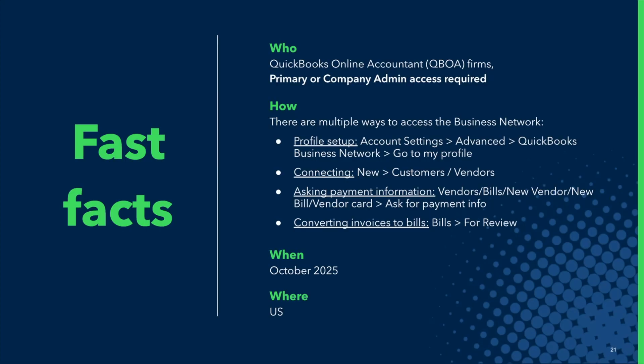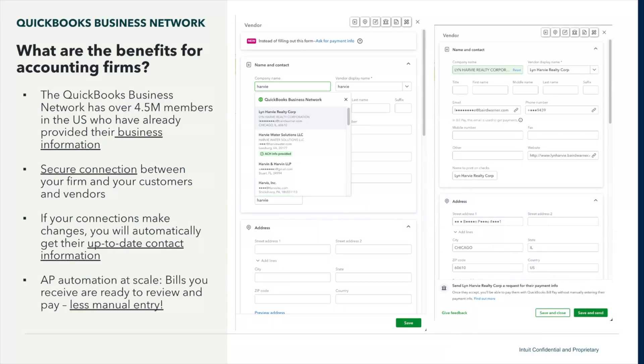So what are the benefits? You are now part of almost 5 million members in the U.S. who have already provided their business information. This means you can now securely connect with both your customers and your vendors. When they update their information, you don't have to go in and manually do that — it automatically syncs. They can send you bills through the network and you just have to review and pay.